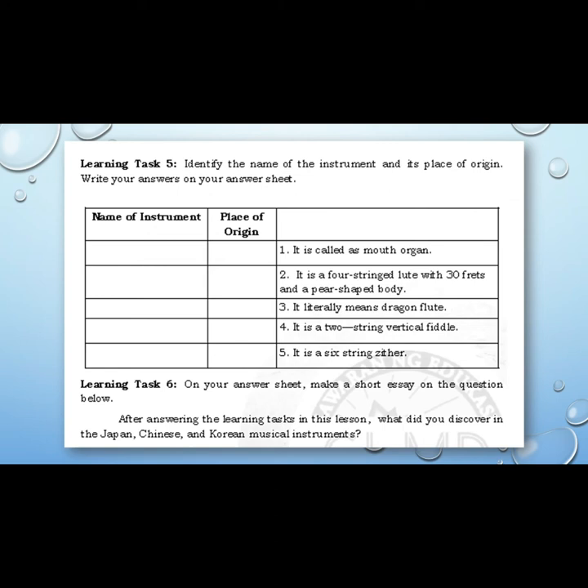Number one: It is called a mouth organ. Number two: It is a four-string lute with 30 frets and a pear-shaped body. Number three: It literally means Dragon Flute. Number four: It is a two-string vertical fiddle. Number five: It is a six-string zither.